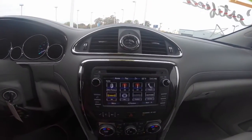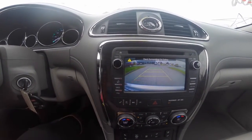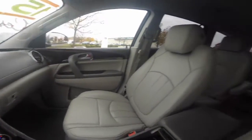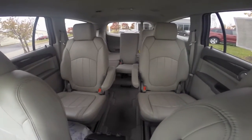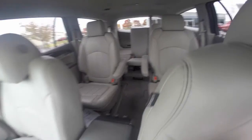You also have a rear vision camera on this vehicle, which helps give you better visibility when backing up. The vehicle is also equipped with side blind zone alert, located on your side view mirrors. Here's a look at your passenger compartment, which includes second row captain chairs and 60/40 split third row seating.